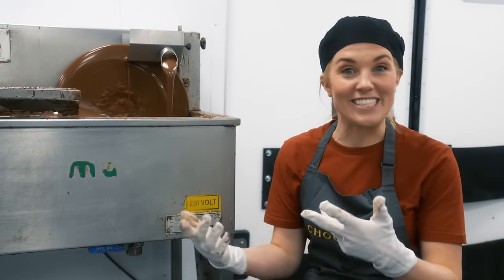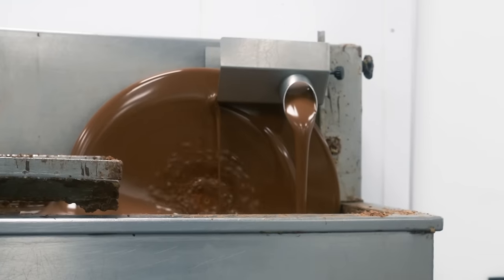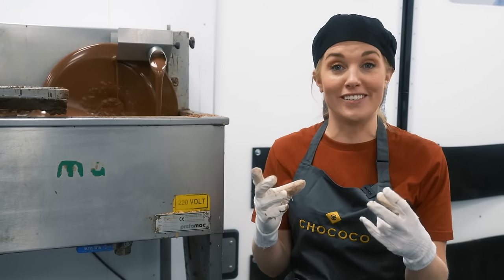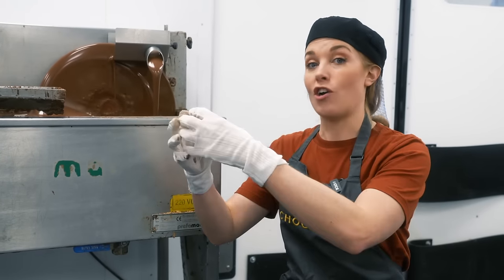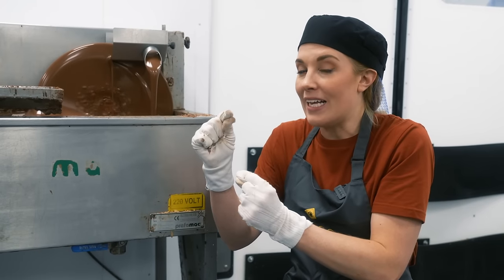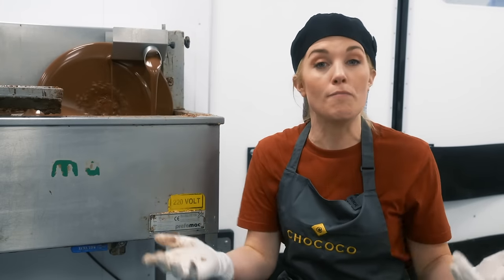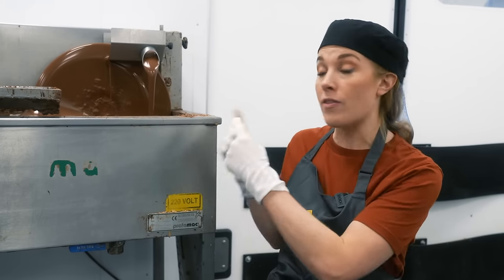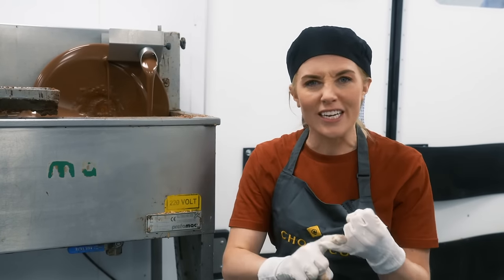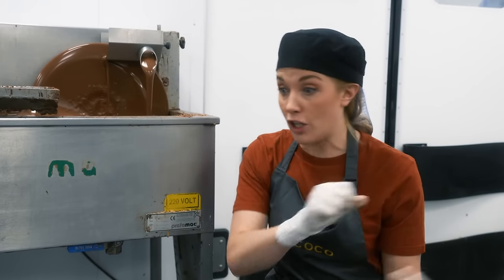The first stage of making an Easter egg happens here at this machine — it's called a tempering wheel. Tempering chocolate is really important. It's when solid chocolate is heated so that it melts, but then it's cooled slightly and heated again, cooled and heated again. This is what we call tempering chocolate, and it means that when the melted chocolate finally cools and sets hard, the chocolate is shining and it breaks with a lovely crack.